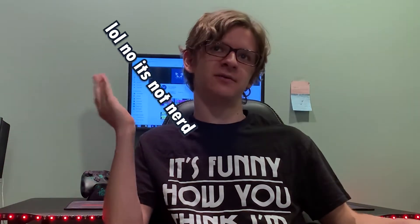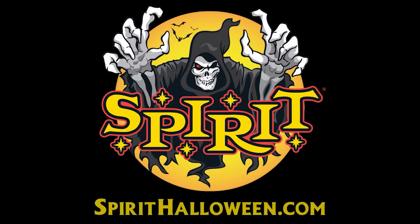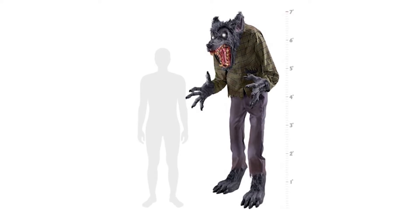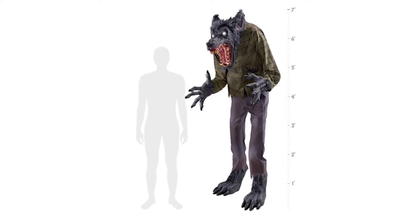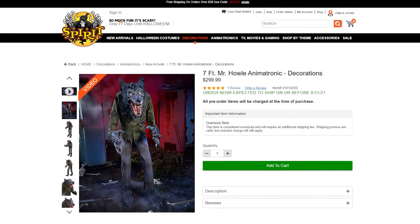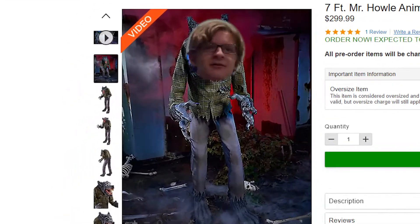7-foot Mr. Howl. His video is going to be right here and we're going to take a look at it. Mr. Howl, as they state in the title, is 7 feet tall, which is always kind of cool — towering props are always cool. He is $299 on their website, which is pretty pricey, so let's get right into it.